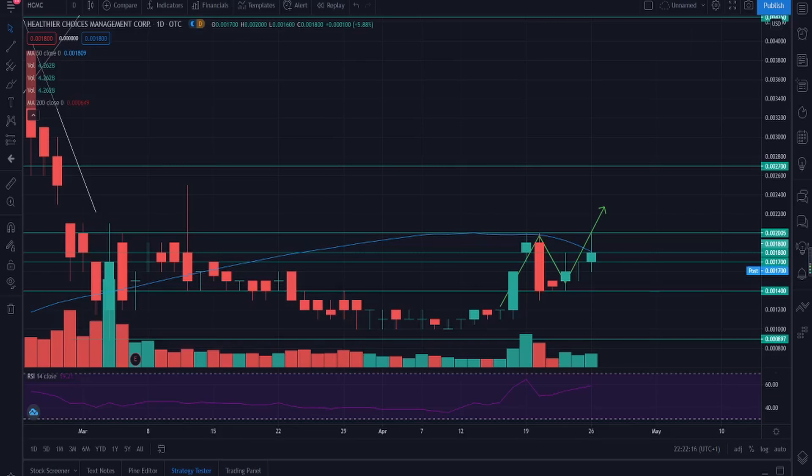Hey guys, welcome back to another video. Today we're going to talk about Healthier Choices Management, ticker HCMC. We had a decent day today — up 5.88% as of market close. We'll cover the technical analysis first and then talk about some news and my future thoughts on HCMC.